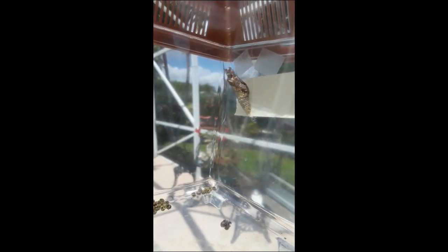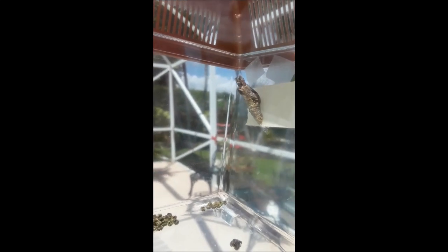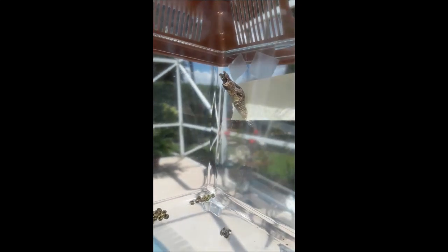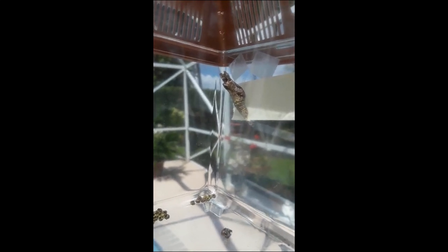As I briefly mentioned yesterday, the reason why a giant swallowtail caterpillar hangs from the side of the container or from a branch is because it is trying to camouflage to look like a piece of the tree, the bark, or the twig. It kind of looks like the bark of the actual lemon tree, which is perfect so that no predators can get it and eat it.